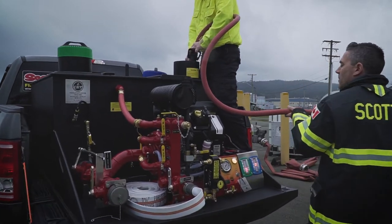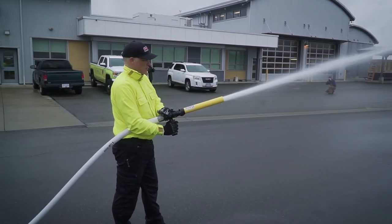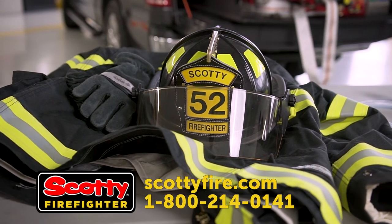A special thank you to CET for sending us this very impressive SCID unit, and to the Victoria Airport Fire Department for use of their facility. For more information, please visit our website at ScottieFire or call us at 1-800-214-0141.